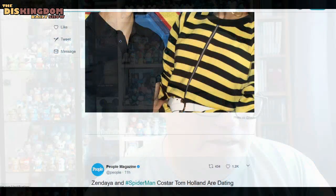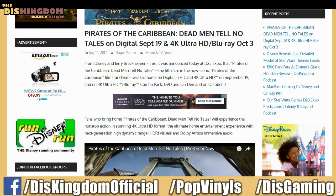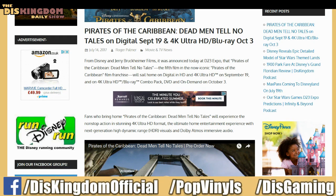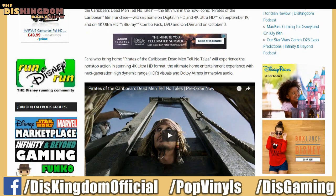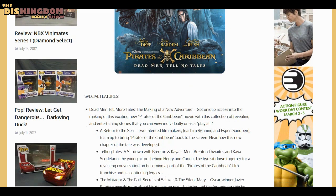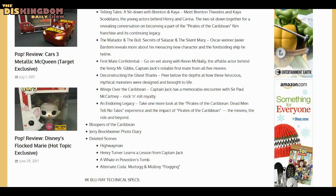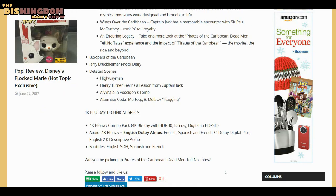Pirates of the Caribbean just got announced overnight as well — coming to home video September 19th on digital and then October 3rd on Ultra HD and Blu-ray. It's the fifth film and you can see the lovely looking case. You can go for the 4K Ultra HD with digital. It comes with the making of the movie, a number of different bonus features, bloopers, and deleted scenes.